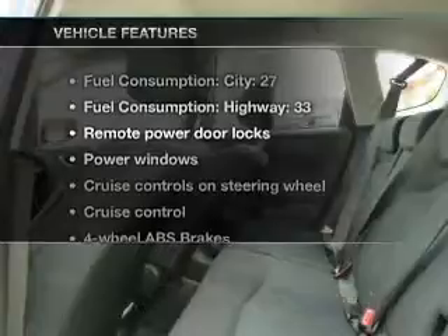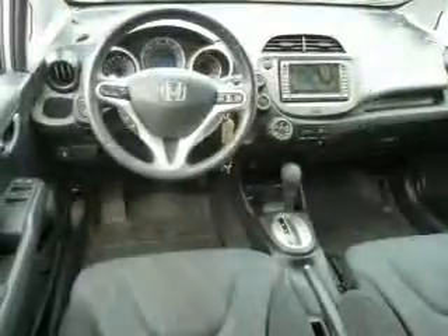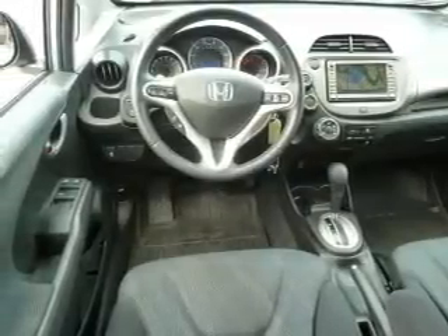And with these notable features, you won't want to miss out on the opportunity to own this amazing ride. Keyless entry, power door locks, power windows, cruise control, and AM-FM stereo with a CD player. Power mirrors.